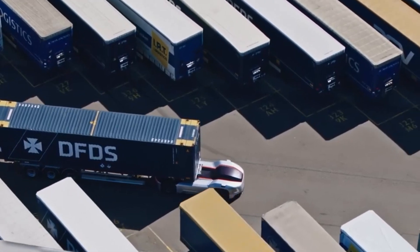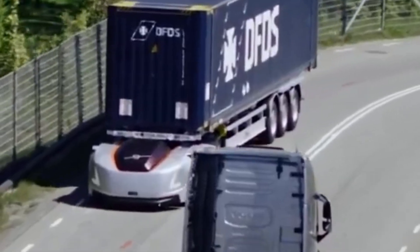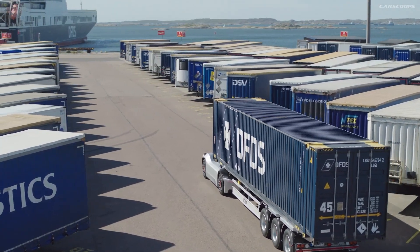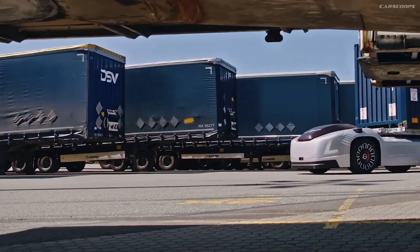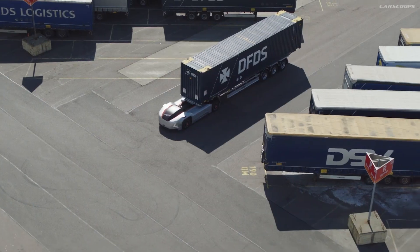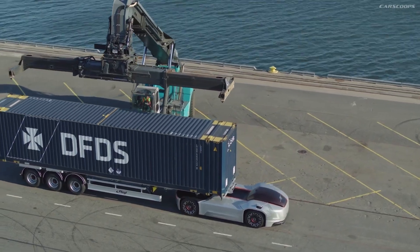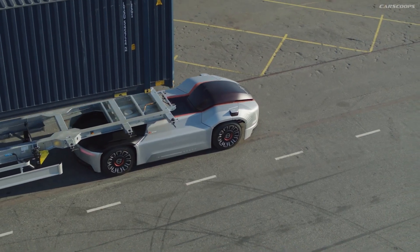Volvo envisions the Vera truck primarily for short distances and repetitive transport tasks in controlled environments such as ports, factories, and logistics centers. This concept represents Volvo's commitment to shaping the future of transportation through autonomous technology.